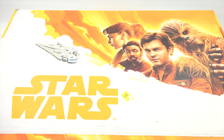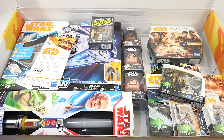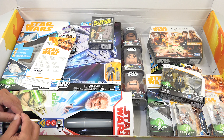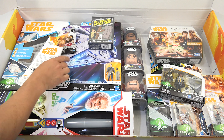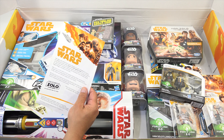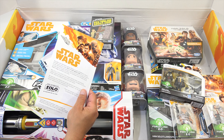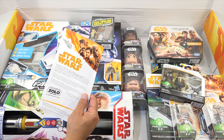Here we go for Solo! You heard Chewbacca in there — that's one of those little light activators. When the light hits it, it actually senses it and gives the Chewbacca sound. There's a little paperwork in here that says: take flight with Han Solo and his Wookiee co-pilot Chewbacca aboard the Millennium Falcon when Solo: A Star Wars Story races into theaters on May 25th.